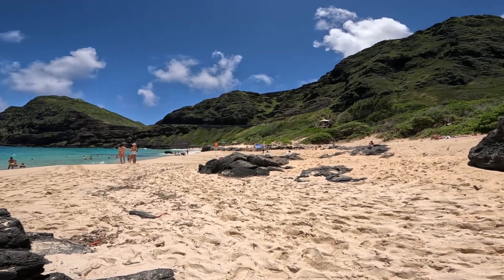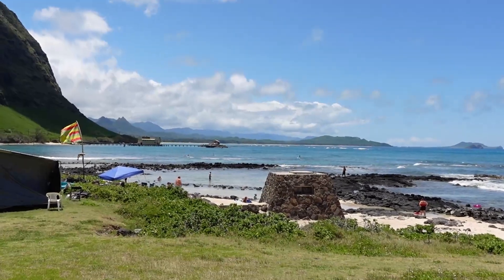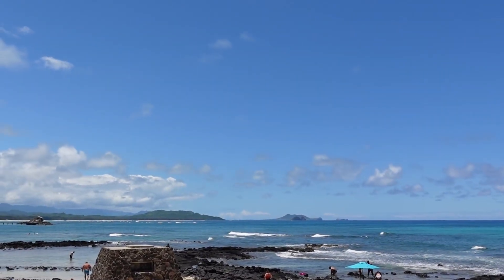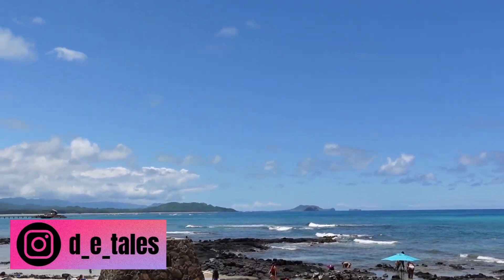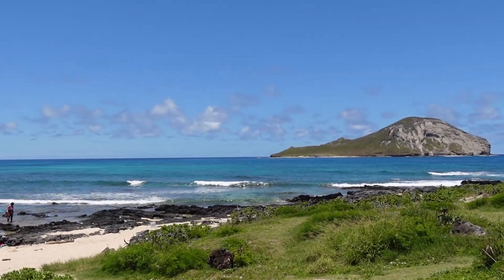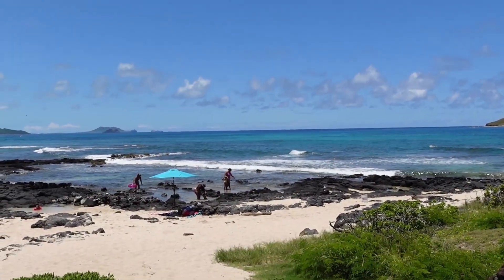The first beach we were at is Makapu'u Beach, which is connected to Baby Beach — about a 10-minute walk between them. This is Baby Beach: there are tide pools here and you can snorkel, which is why we came. This is a beautiful part of Oahu, definitely better than Waikiki. You have these giant sea cliffs to your left and this beautiful bright blue teal ocean to your right. Definitely more my vibe on this side. We're going to snorkel and check out the tide pools — let's go!